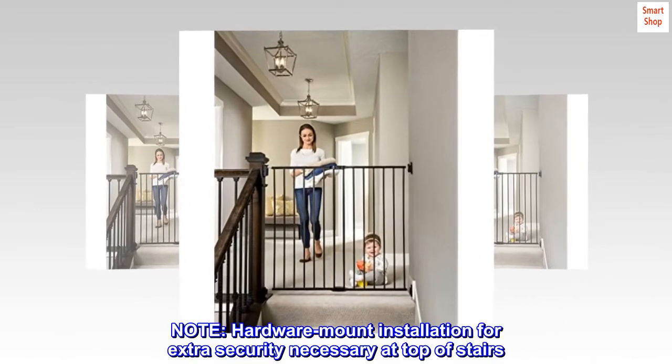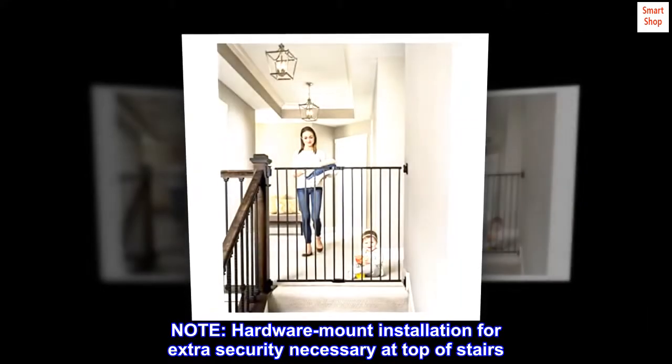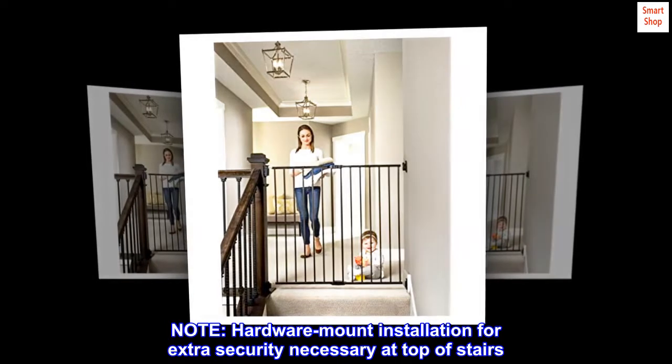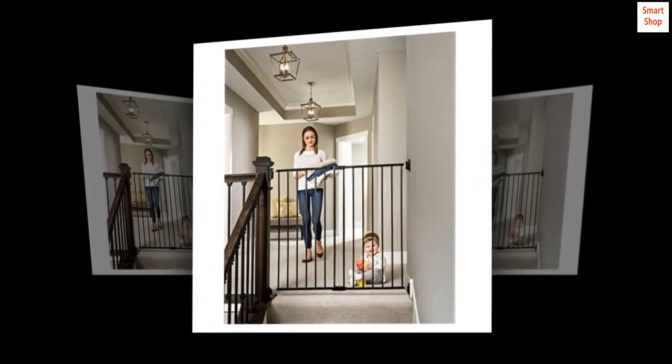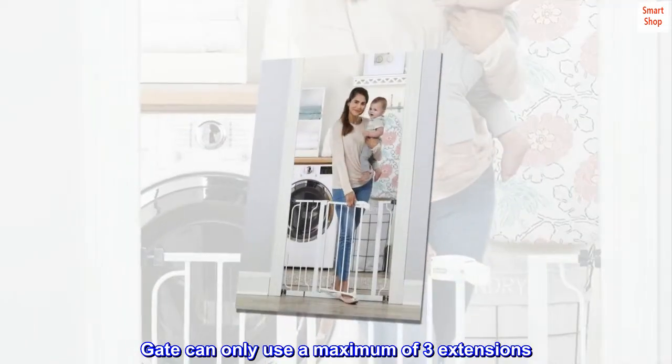Note: hardware mount installation for extra security is necessary at the top of stairs. Requires drilling holes. Gate can only use a maximum of 3 extensions.